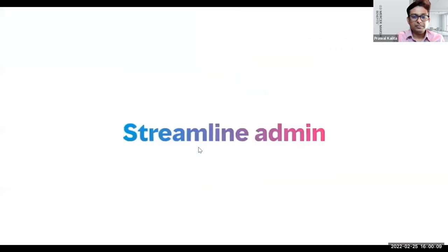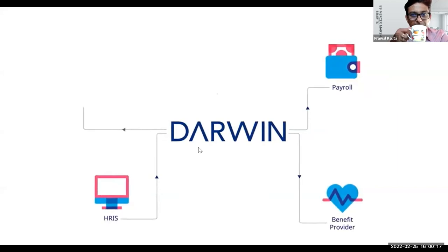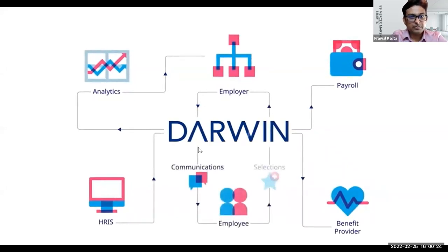Darwin sits at the center of your HCM ecosystem. The automated data feeds between Darwin and your HR, payroll, and provider systems mean that data is always current, your employees can access their benefits from day one, and selections are with providers immediately.